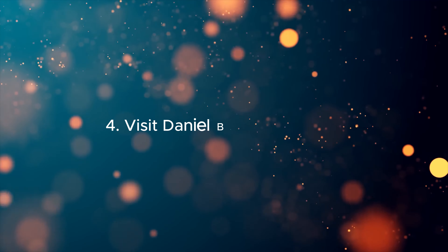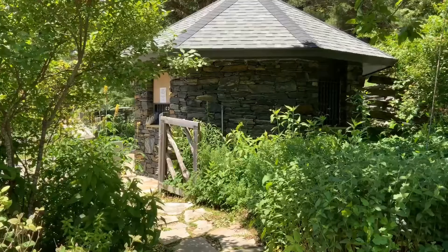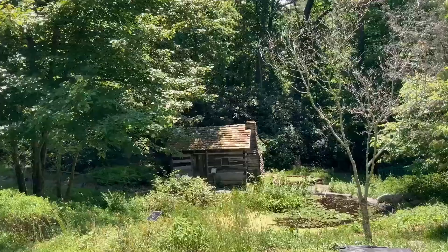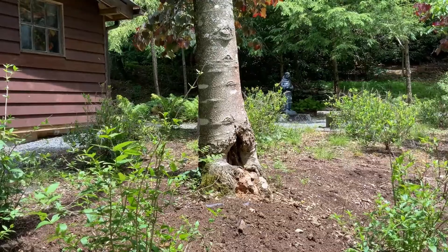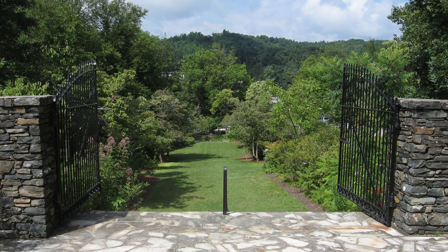4. Visit Daniel Boone Native Gardens. The Daniel Boone Native Gardens feature a collection of native plants from the Appalachian region. This peaceful garden offers a lovely setting for a leisurely walk. You can see beautifully landscaped displays, a butterfly garden, and a rustic gazebo that are especially vibrant during the spring and summer months.